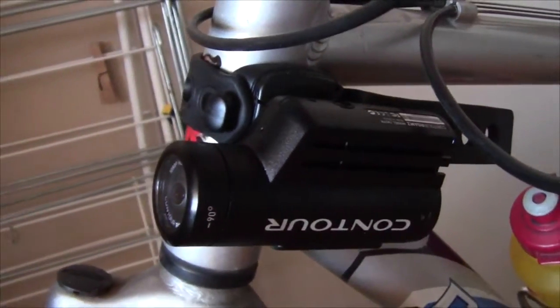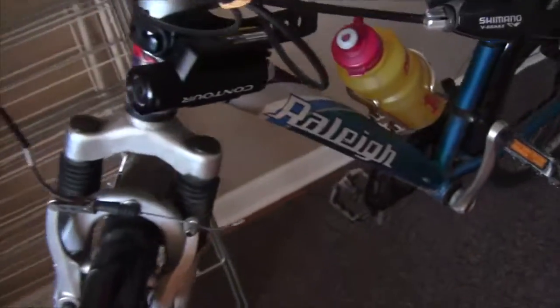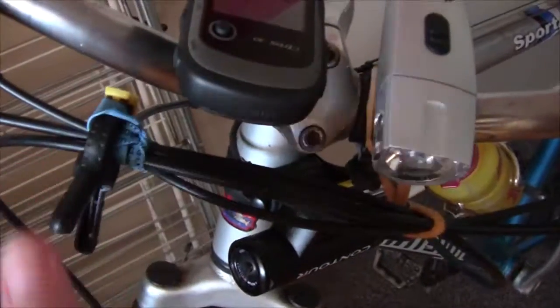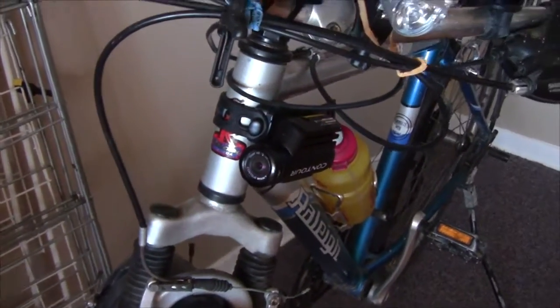This is my new Contour Roam 2 camera which I have mounted on the front. I've got a few of my brake cables and shifter cables elastic banded, and I actually have a little clip on there to hold those out of the way so it'll get a nice clear view of the road.